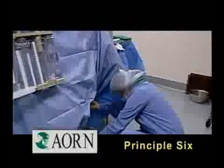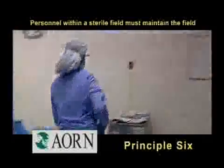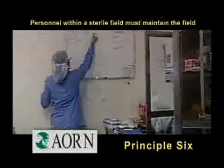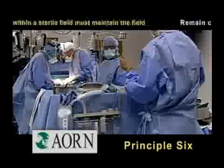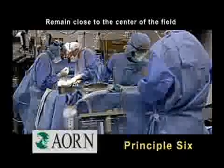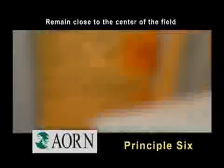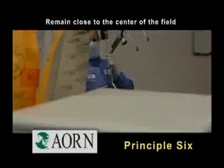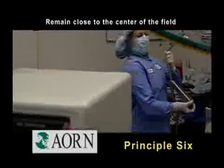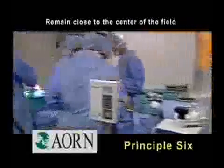Principle six states that all personnel moving within or around a sterile field should do so in a manner which maintains the sterile field. All scrubbed personnel should remain close to the center of the field, which is the patient. Moving into the non-sterile area of the OR, or standing so you cannot observe the field, or touching anyone or any surface while changing places with another individual, can all result in contamination of the field.